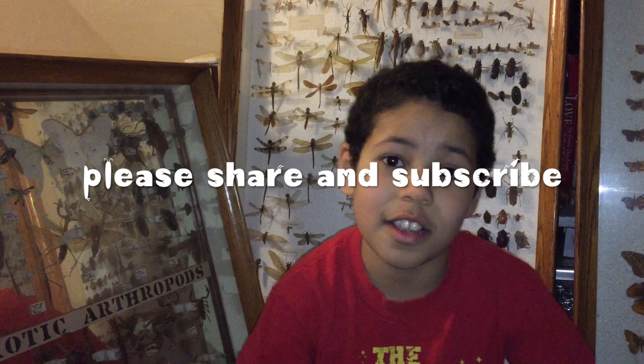Thank you for watching this video — please subscribe and share with some people you care about. Are there any bugs you think are really cute? Leave that in the comments below, or on my Facebook, Twitter, or Instagram. Thank you for watching, and Happy Valentine's Day!